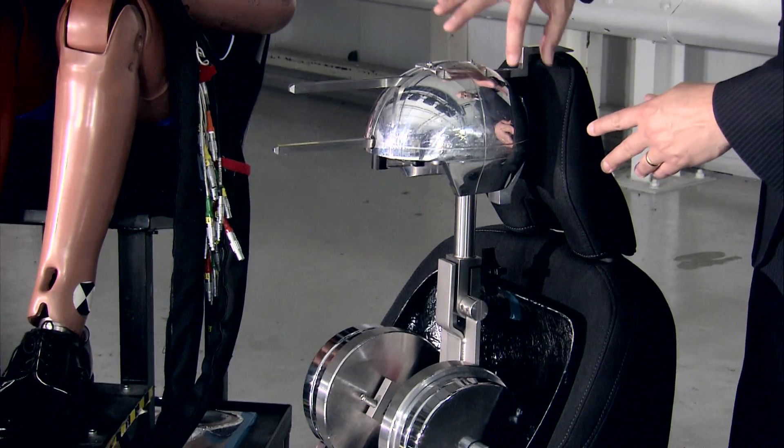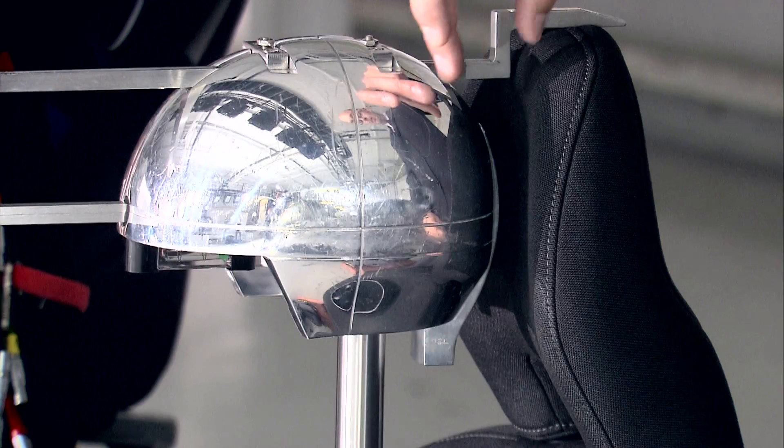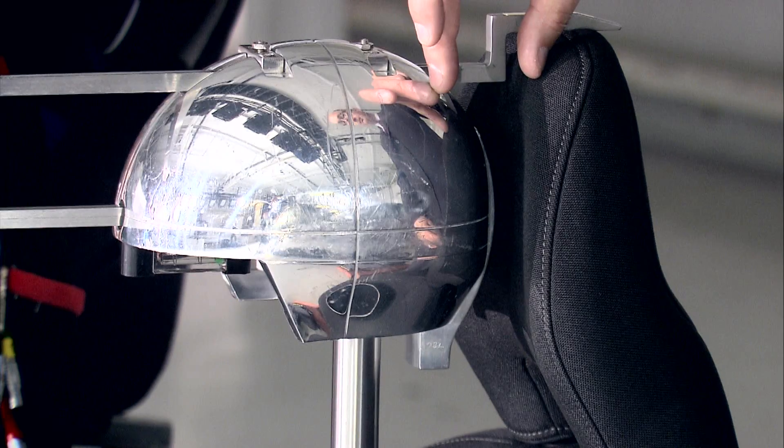80% of drivers fail to adjust their head restraints correctly, and this particular seat would offer very poor levels of protection. But most head restraints can be adjusted correctly. This particular one I can pull up and adjust so it's as high as the top of the head.